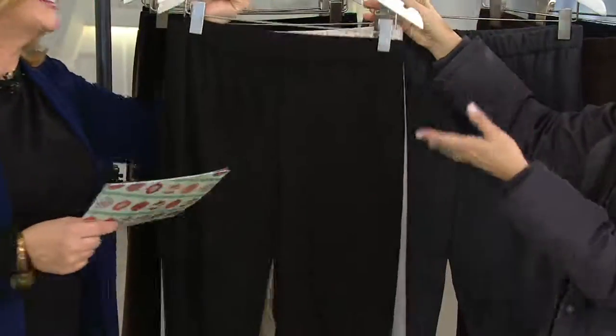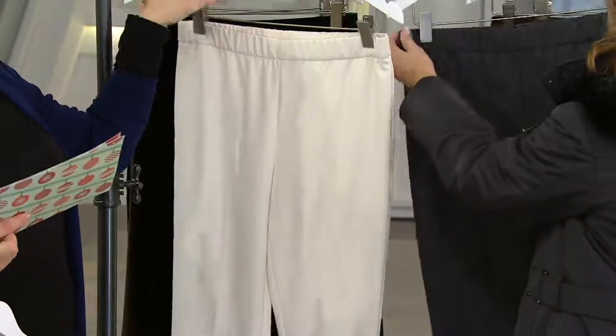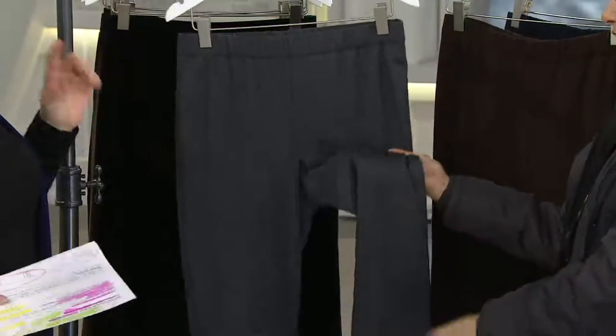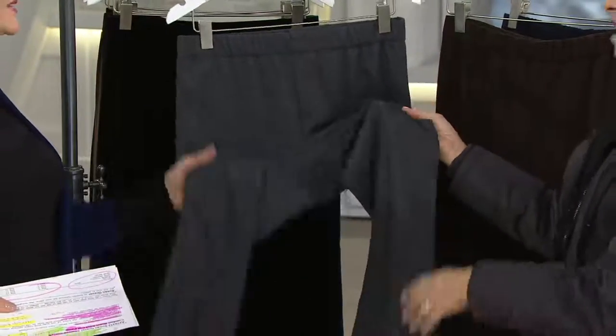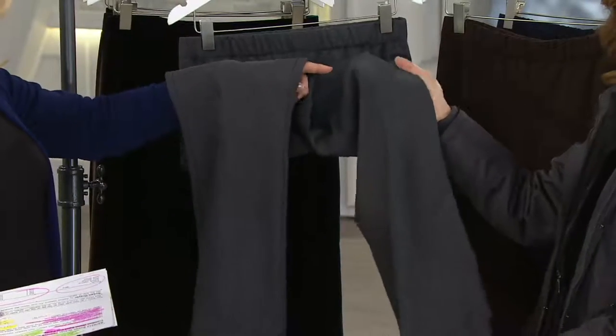Here's the black — you can see Katia in it. And then the French vanilla — look at that. And the heather gray. Everything you've been bringing us in heather gray has been so popular; it sells out instantly. The fabric on the heather gray is particularly beautiful.